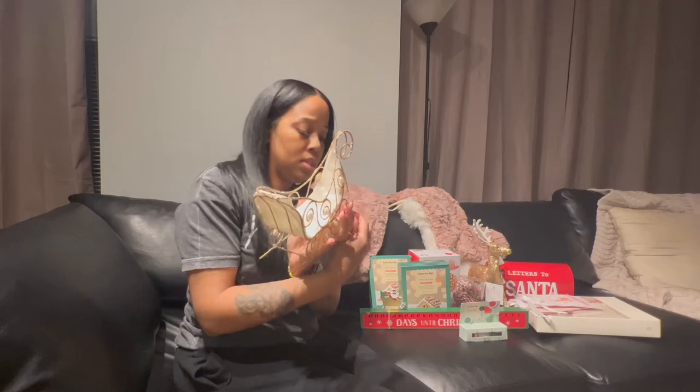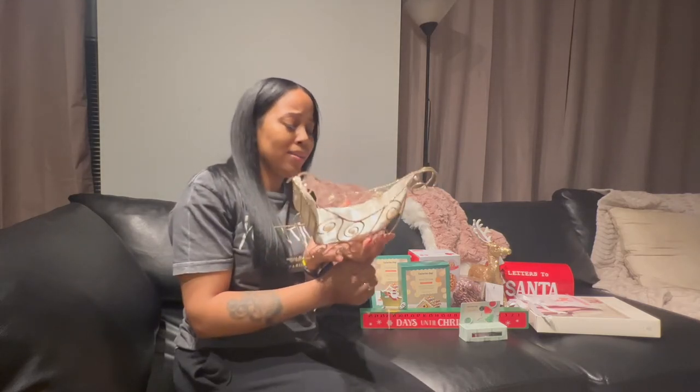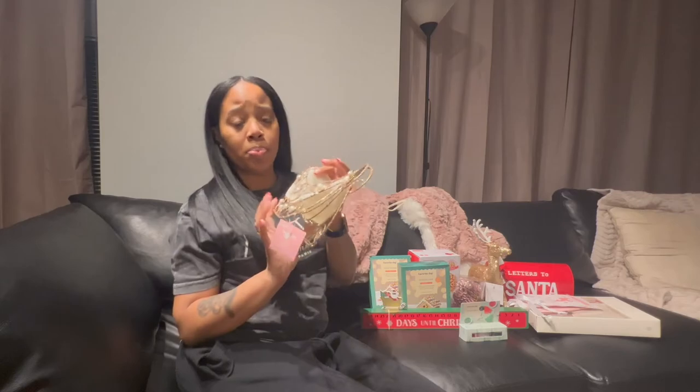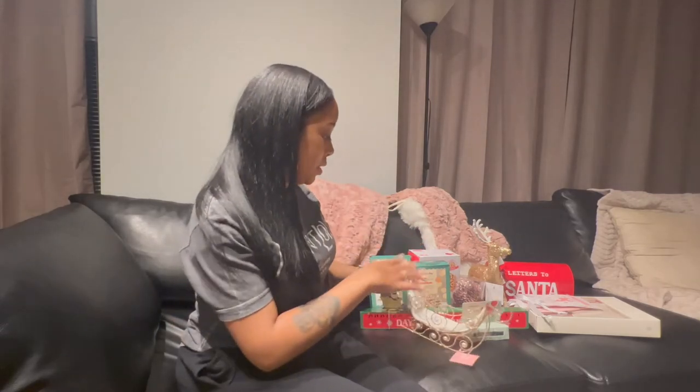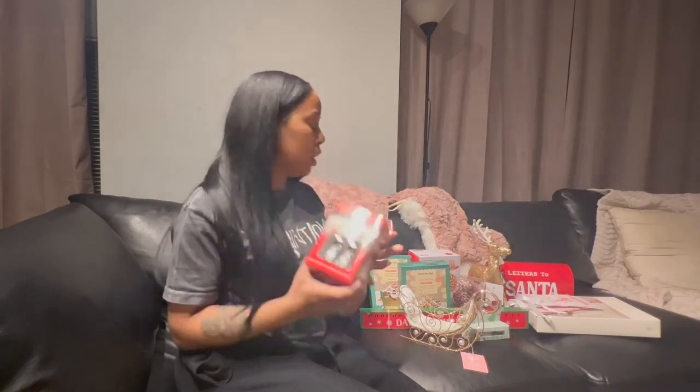I almost forgot — I got this holiday romance decor piece. It's like a cute little sled, a pretty gold one with pearls, so I'm gonna put that somewhere. And then I got these clips so I can hang the stockings near the tree.